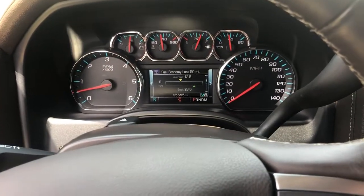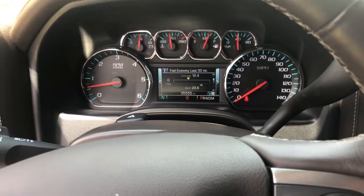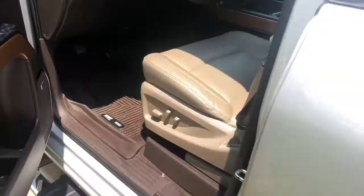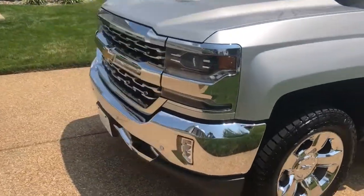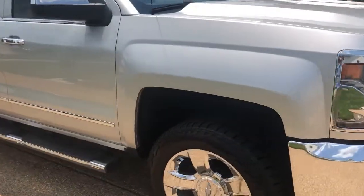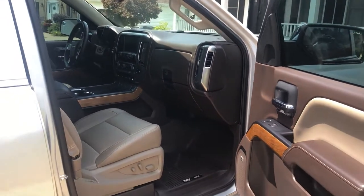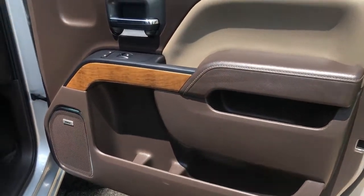Great running vehicle. Let's go ahead and move to the passenger side. All the chrome accents. See our passenger side — very clean interior, no imperfections.